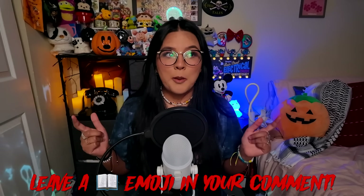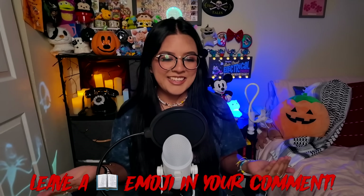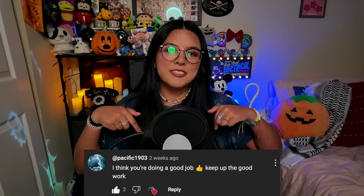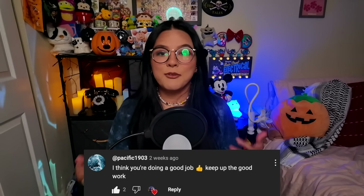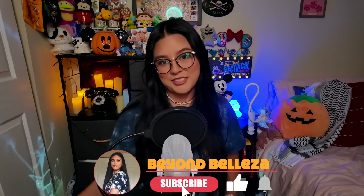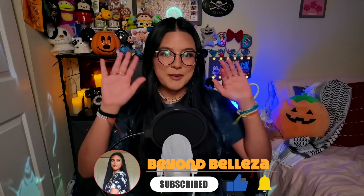That is going to be it for today's video! Make sure to leave a little book emoji in your comment so I know who stayed all the way to the end. Today's comment shoutout goes to this person right here — thank you so much for leaving a nice comment, it really makes my day. If you want to be the next comment shoutout, just leave me a nice comment below. Thank you so much for watching — hopefully I'll see you in the next one. Don't forget to stay safe and be kind. Bye!